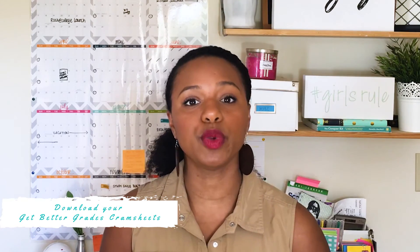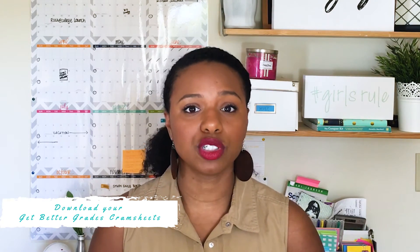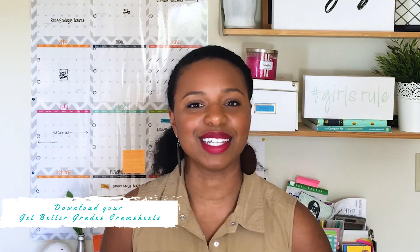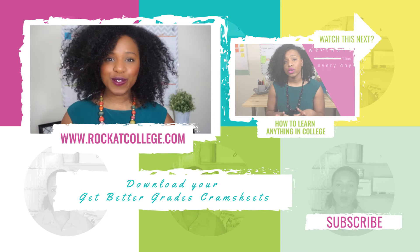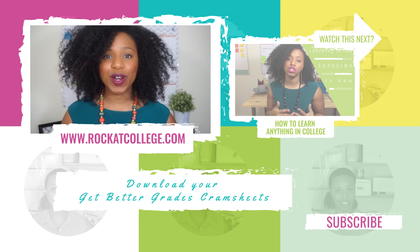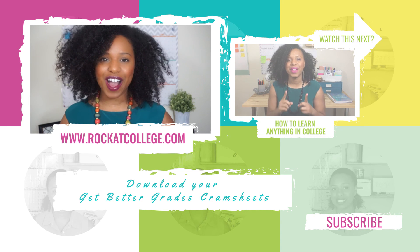If you sign up for my VIP list, you can download my four 'Get Better Grades' cram sheets that will help you with time management, reading skills, and studying and preparing for your midterms and final exams. You can sign up by clicking the link in the description box or on screen. I hope you found this video helpful — thank you so much for watching! The Rock at College system is a step-by-step blueprint for creating your own study system and getting better grades without the stress, overwhelm, and lack of social life, over at rockatcollege.com.